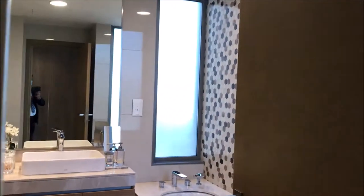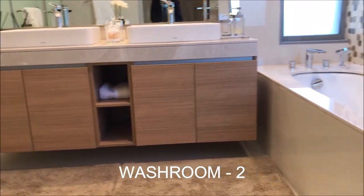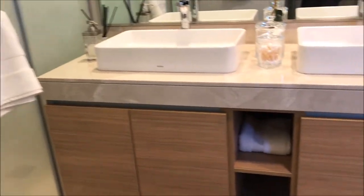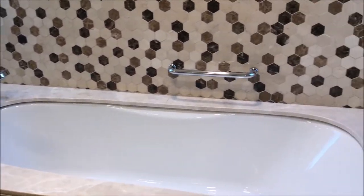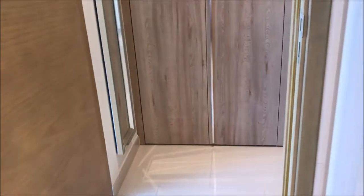And this is the washroom — spacious. Standing shower as well as a bathtub, both are there. Small small things have been taken care of, if you observe. I will show you the standing shower.